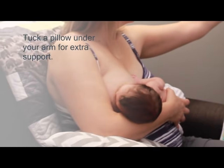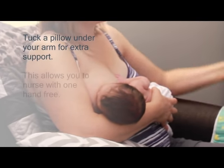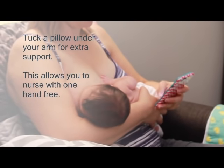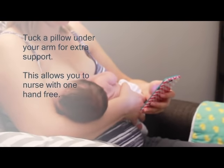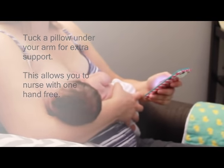At this point, you may feel tucking a pillow under your arm will give you a little more support. This position gives you freedom to nurse having one hand free. If you don't feel like you're there yet, don't worry. You'll have lots of time to practice and you'll get there soon.